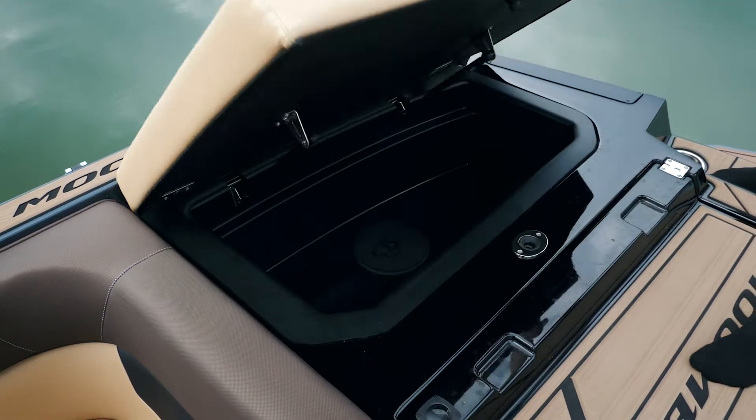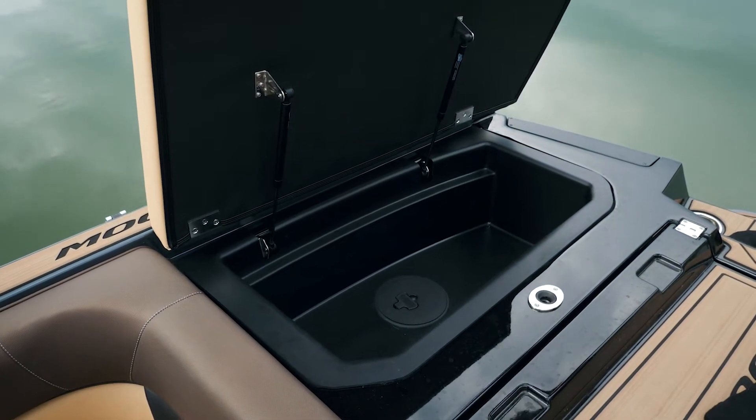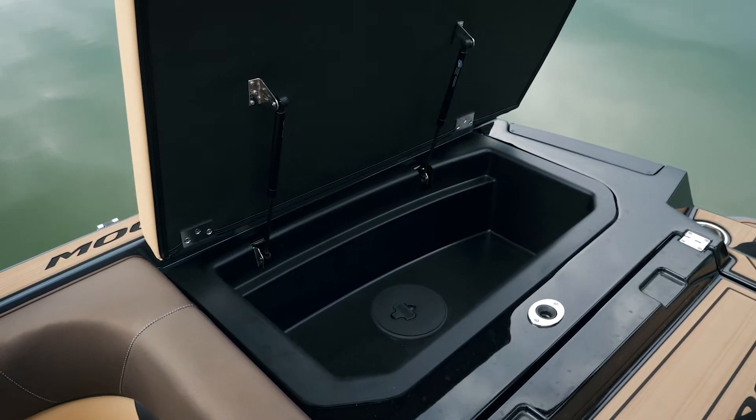In your rear storage we have your standard tubs that go on top of the ballast. So you have subfloor ballast in the rear of the boat and you have storage on top here.